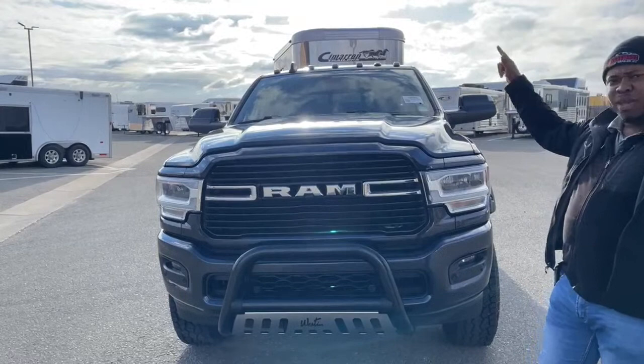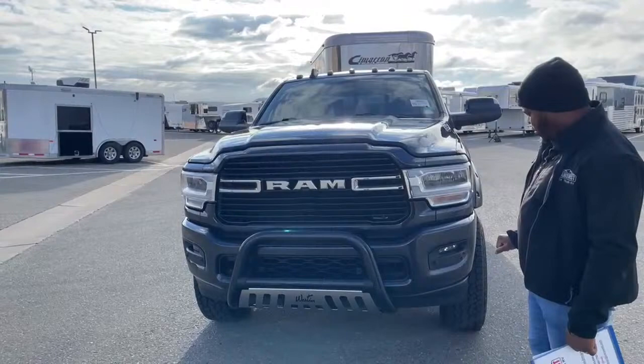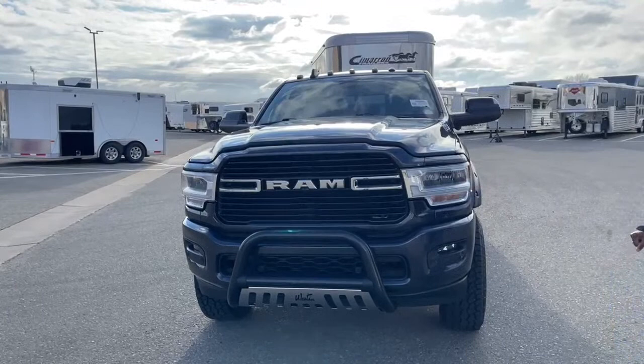As we go around I'll show you those cameras. It does have front and rear sensors, RAM LED headlights, and fog lights.